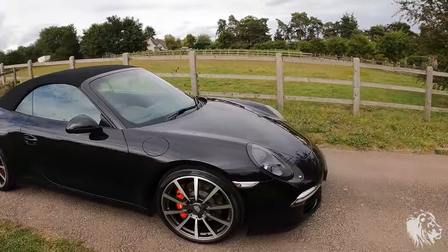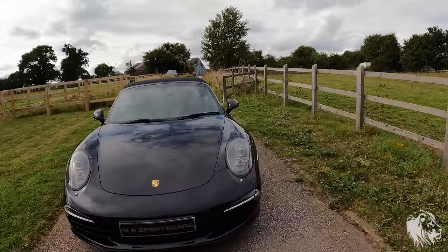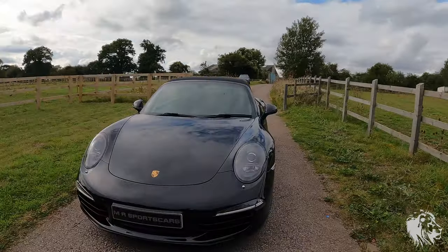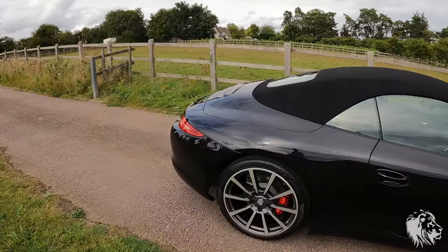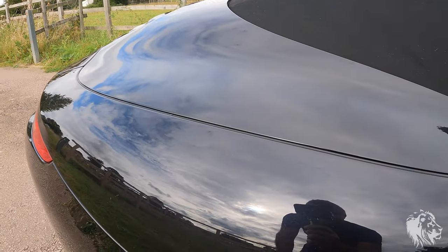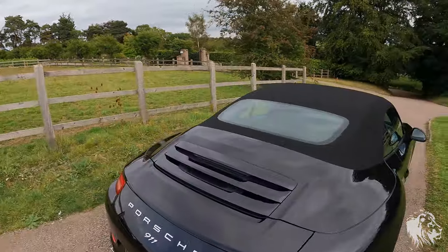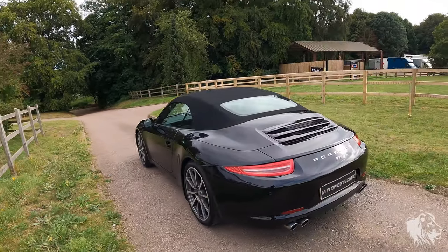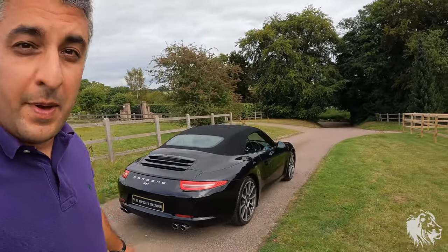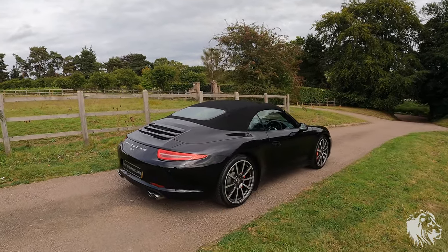It's finished in absolutely glorious basalt black metallic, which even on this cloudy day looks amazing. We've fully machine polished this car and waxed it with Auto Finesse Sole carnauba wax, which really brings out the stunning metallic shine. The hood's black, as is the extended leather on the inside, so this is what's called triple black. The convertible shape of the 991 is one of the best of all time — the way the roof follows straight into the rear three quarters is just perfection.